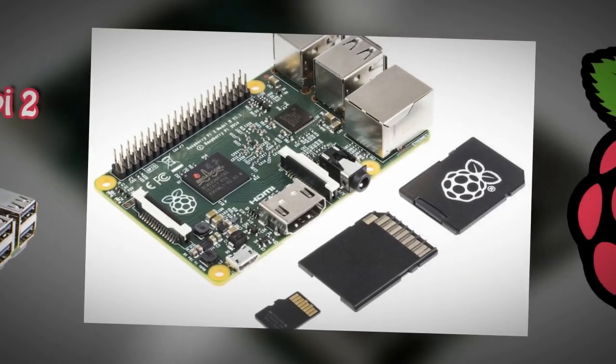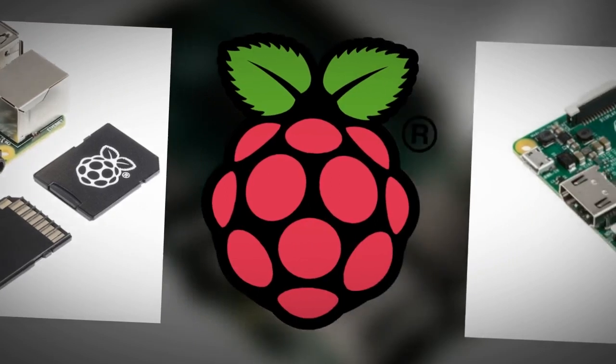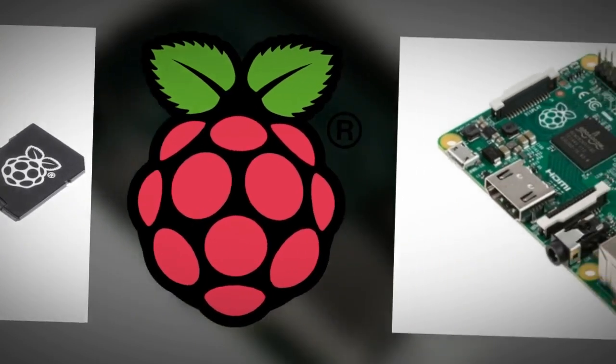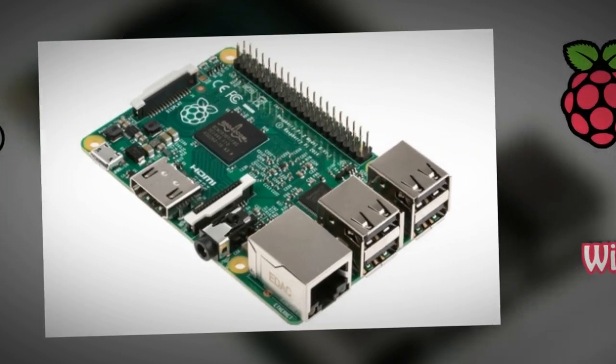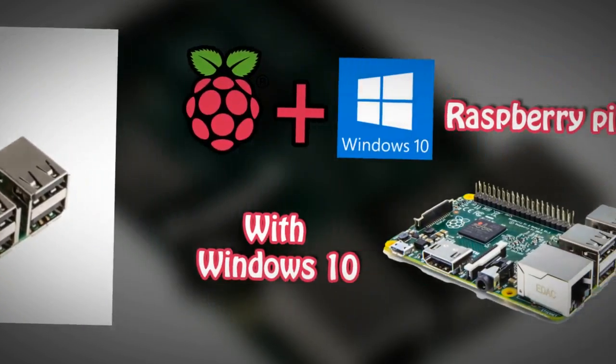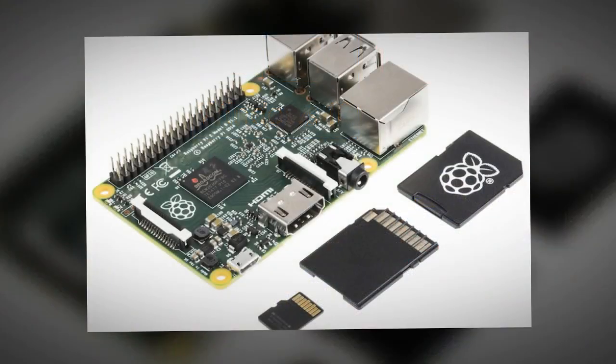At launch, we are using the same ARMv6 Raspbian userland on both Raspberry Pi 1 and 2. Over the next few months we will investigate whether we can obtain higher performance from regular ARMv7 Debian, or whether we can selectively replace a small number of libraries to get the best of both worlds.